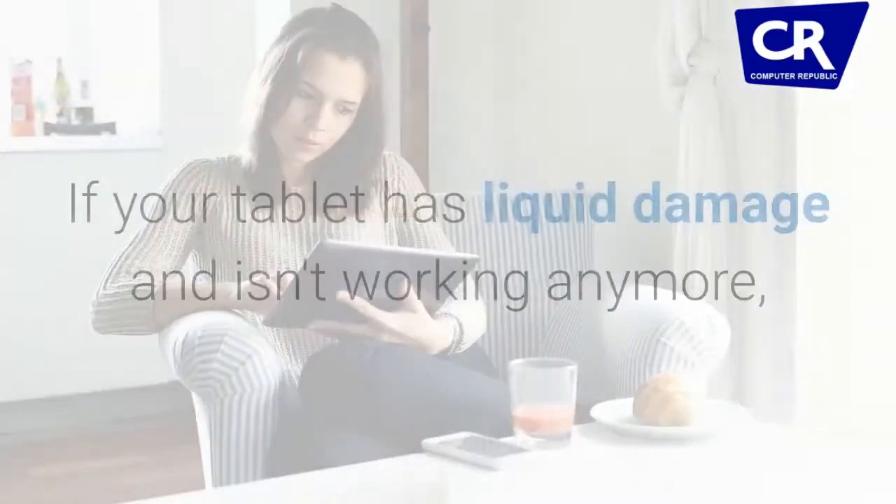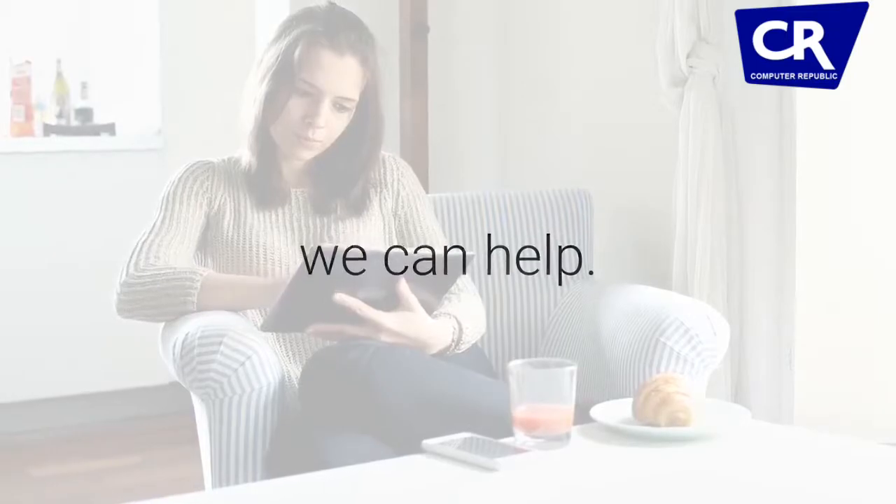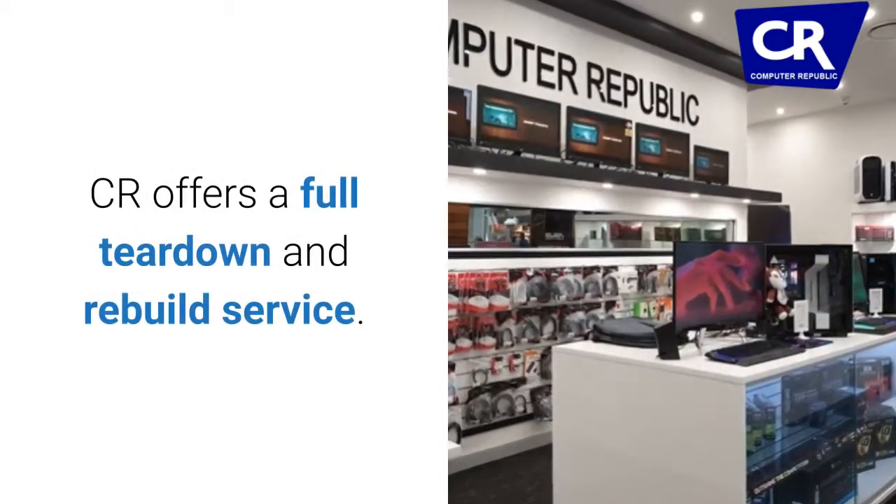Liquid damage. If your tablet has liquid damage and isn't working anymore, we can help. CR offers a full tear down and rebuild service.